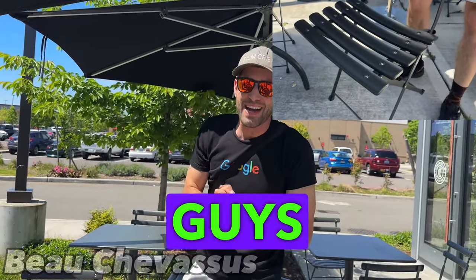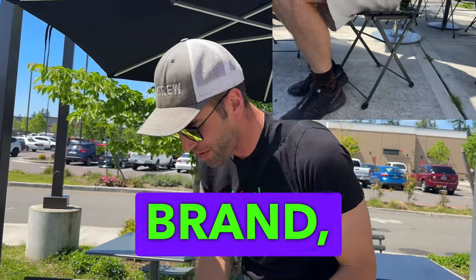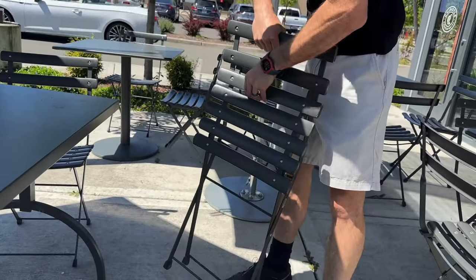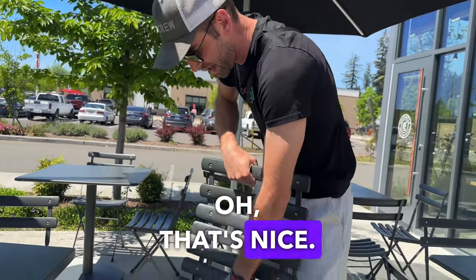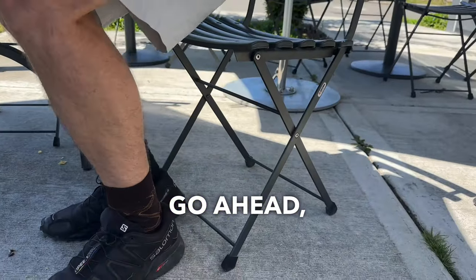I am excited to show you guys here in front of Chipotle a very minimalist clean style brand — these fantastic chairs. Let's check it out. That's nice, that's nice. They are metal, they are sturdy. Let's go ahead and sit in them.